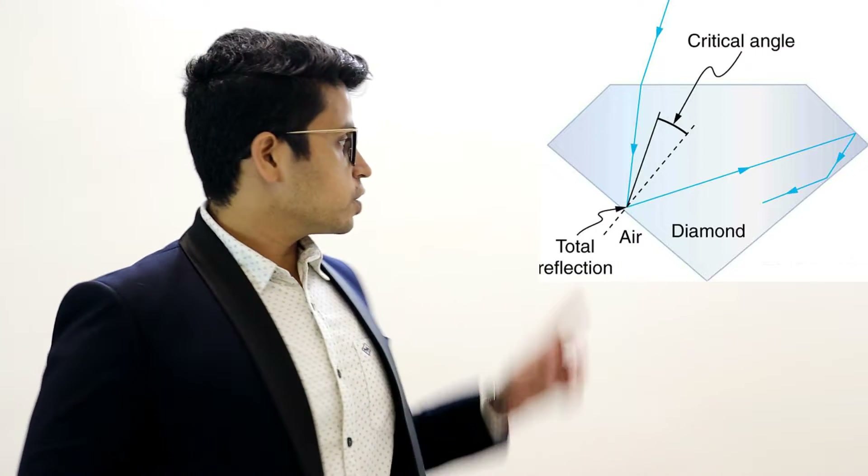The color of the diamond can be judged by the trained naked eye. It doesn't require any magnifying glasses. The body color of the diamond is caused due to the selective absorption of light. It is also caused by the total internal reflection in the diamond.